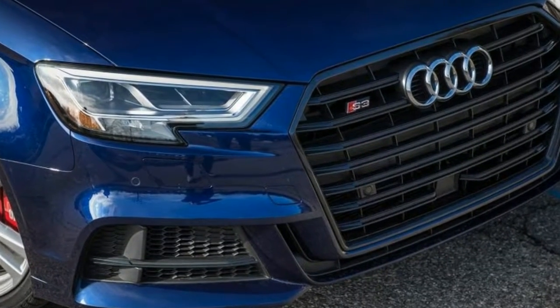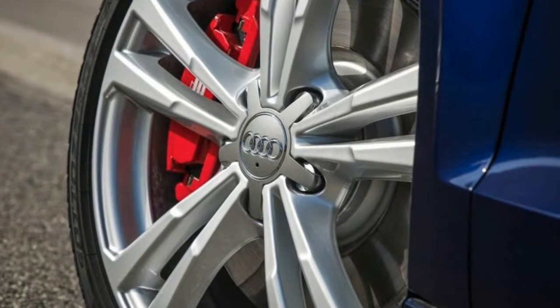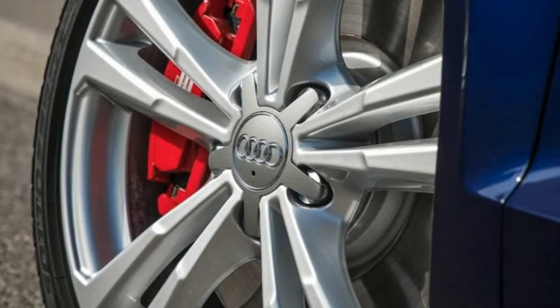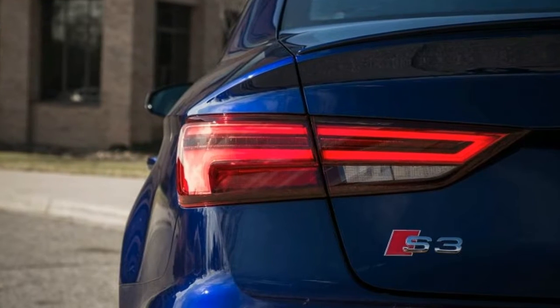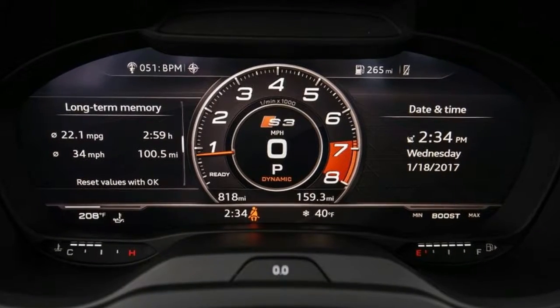The refresh brings the car in line with the larger 2018 Audi S4 via a more angular grille, standard LED headlights, and LED taillights with dynamic turn signals that illuminate in an outward-sweep pattern when activated.